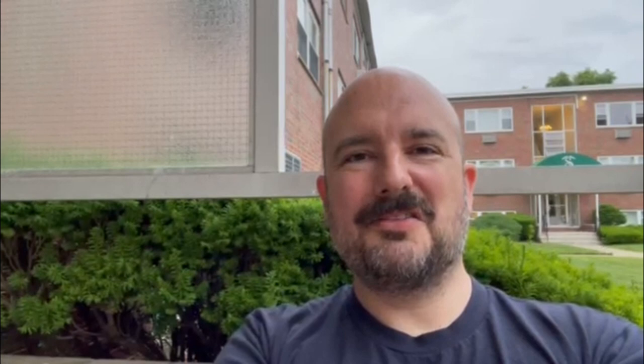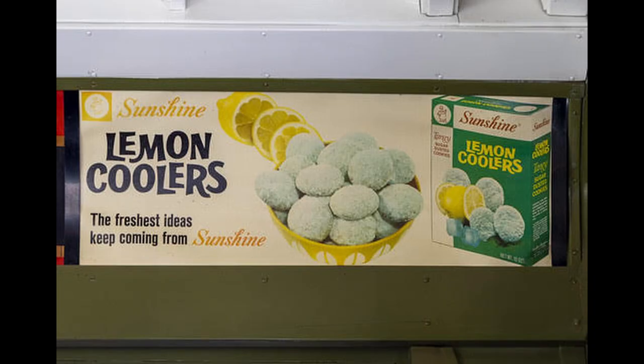Oh, I didn't see you there. I was just contemplating Sunshine lemon coolers — I'm not sure if any of you remember those cookies from back in the day. Léonard Olfresh reminds me of those, the scent of those. At a certain point in the development, in the heart, it takes me right back to eating those cookies.